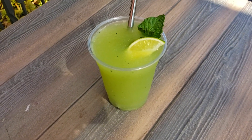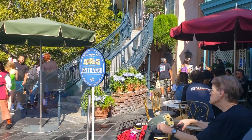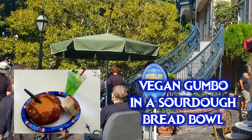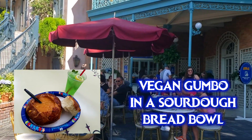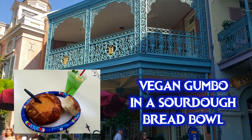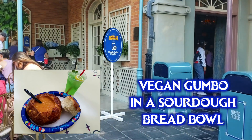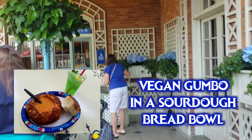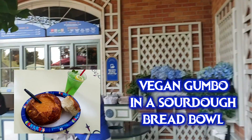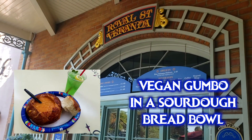Now let's head into New Orleans Square. At the Royal Street Veranda they have one of the OG vegan options at Disneyland — the vegetarian gumbo, which is actually vegan despite saying 'vegetarian' on the menu board. There have been times where cast members start to brush the bread with butter, so double check on the day you visit. It's served in a sourdough bread bowl, which is vegan, and on rare occasions when they run out, it's served in French bread, which is also vegan.